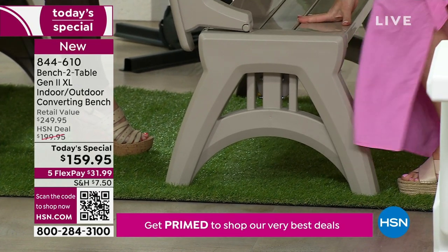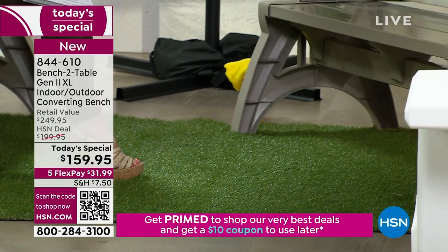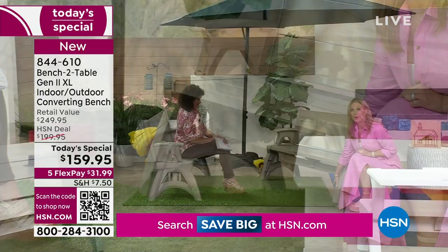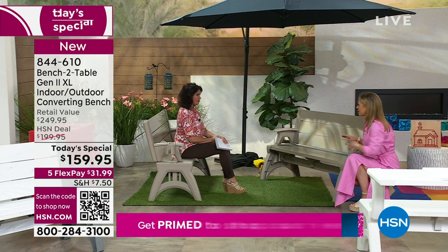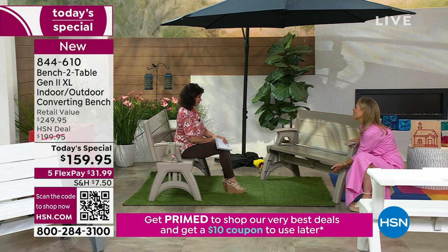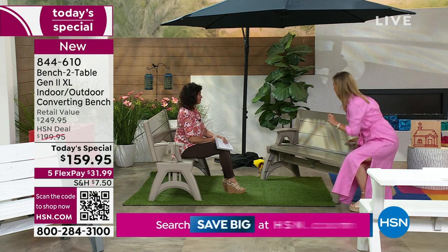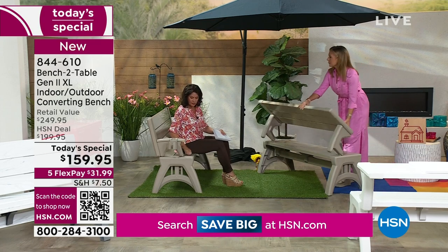We've also changed the underside — the crossbar used to be really low, so you couldn't put anything underneath. Now if you want to use this as a buffet, you can put extra supplies under here, cases of water, baskets with pool towels. If you have this out in your backyard there are so many functions for it.